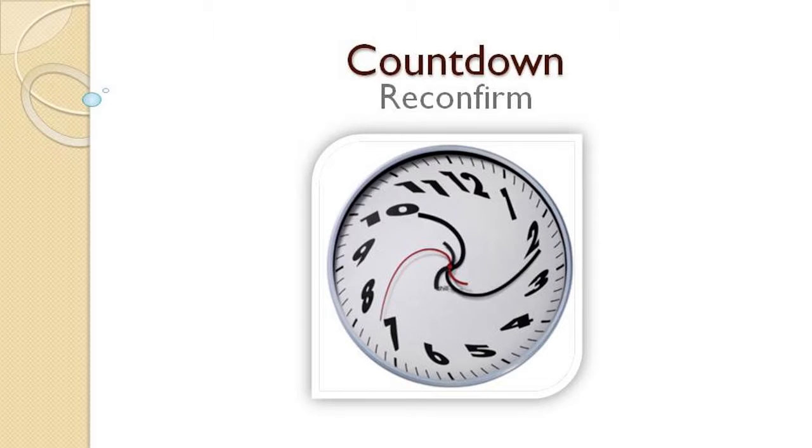Step 6: The countdown begins. Touch base with your chosen fundraiser company, school administrators, and officials to reconfirm your plans.